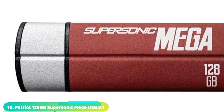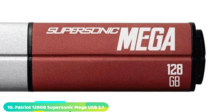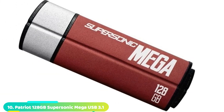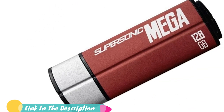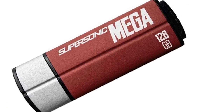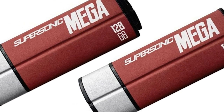Finally, the number 10 position is dominated by the Patriot Supersonic Mega USB 3.1 Gen — that's 3.1 Generation USB. This fast connection gives you up to 380 Mbps of read speed, and while the 70 Mbps of write speed is not all-too-admirable, it's all going to take some time on your 256GB capacity anyway.